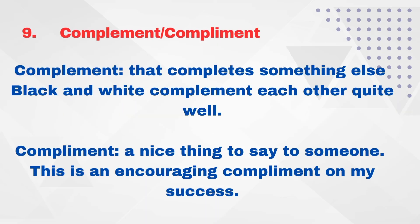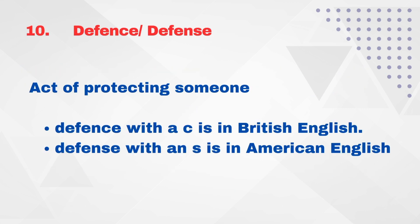Complement and compliment — same pronunciation but different spelling and meaning. C-O-M-P-L-E-M-E-N-T — 'complement' is something that completes something else. For example: 'Black and white complement each other quite well.' C-O-M-P-L-I-M-E-N-T — 'compliment' is a nice thing to say to someone. For example: 'It's an encouraging compliment on my success.'